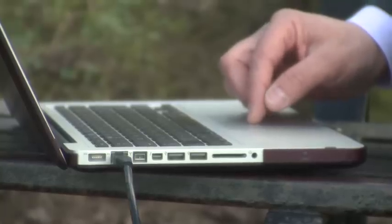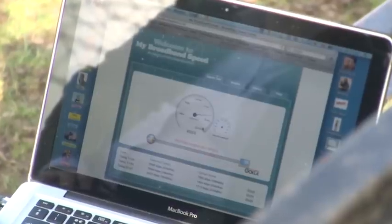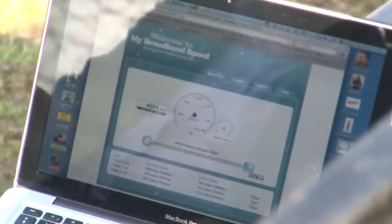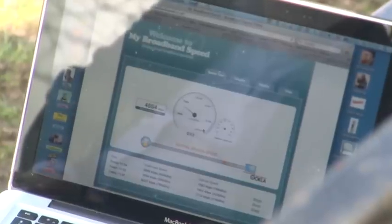Proof of the pudding time — let's see what kind of speed I'm actually getting. That's the first hit, and we're getting 4.6 on the download, which is remarkable. Many people and many offices would be delighted to get that.